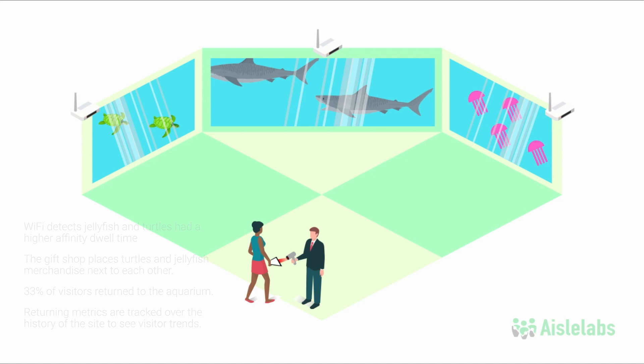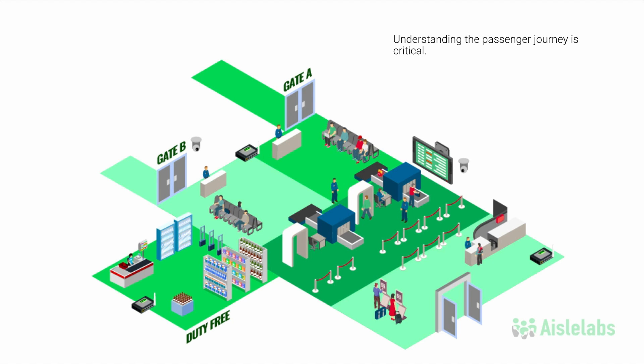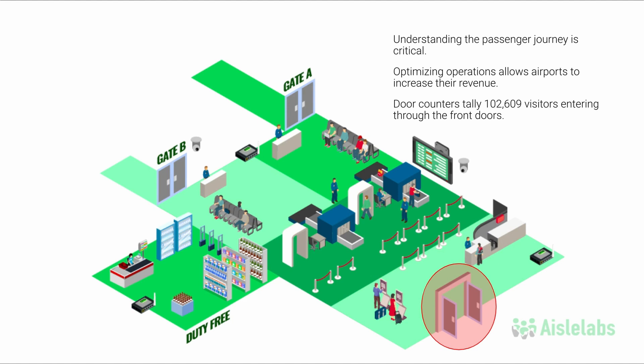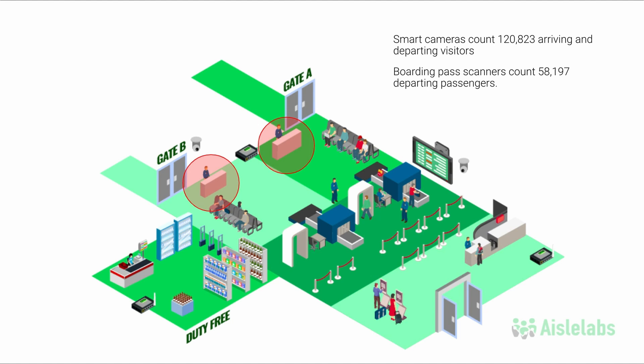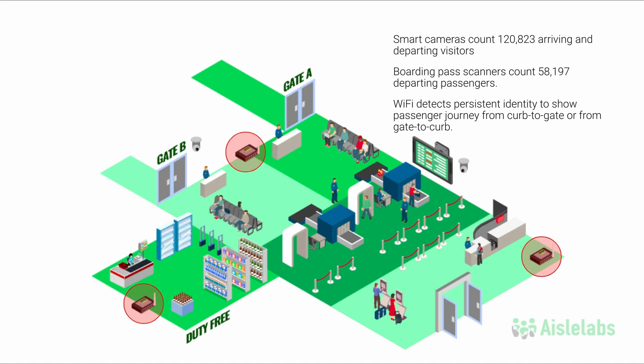At an airport, understanding the passenger journey from curb to gate and gate to curb is incredibly important. By optimizing operations, an airport can increase their revenue. Door counters tally 102,609 visitors entering the airport through the front doors. Leveraging smart cameras, 120,823 arriving and departing visitors were counted. Meanwhile, boarding pass counters counted 58,197 passengers departing that day. Wi-Fi access points are used to detect the persistent identity to show the passenger journey from curb to gate or from gate to curb. Using these sensors together, there are a number of ways to increase revenue throughout the airport.